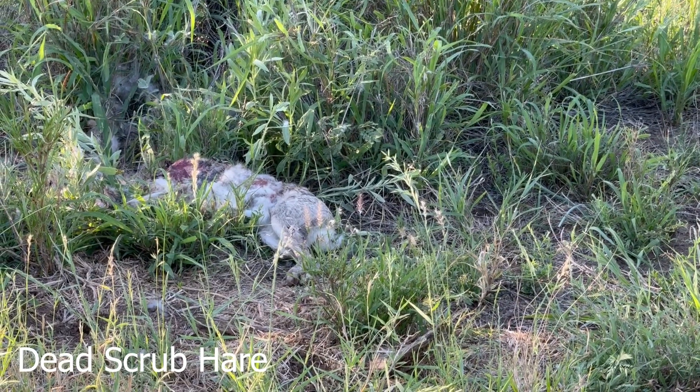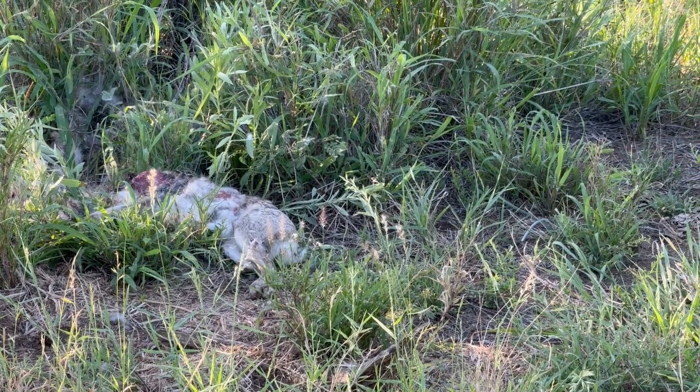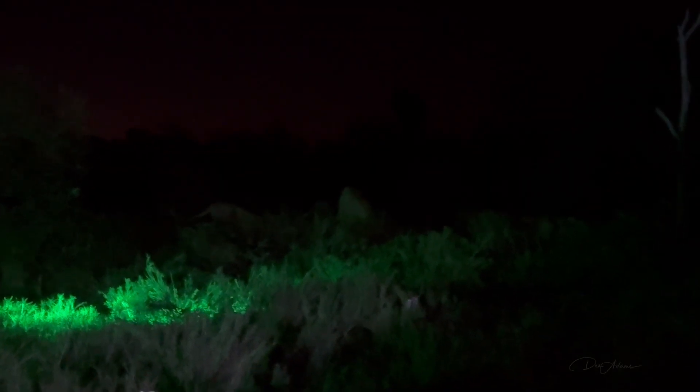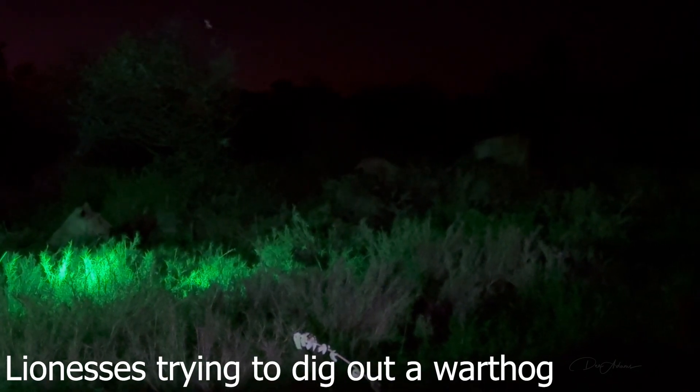This scrub here appears to have been killed by a bird of prey. These lionesses — sorry the visual's not very good — were trying to dig out a warthog from its burrow, but they weren't successful.